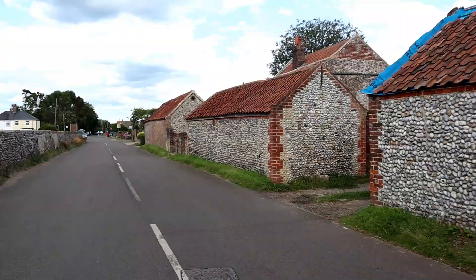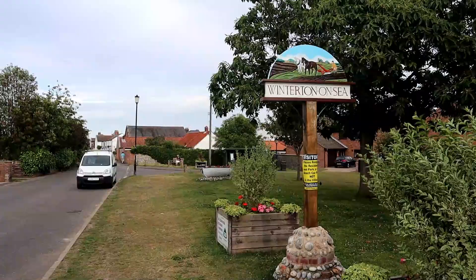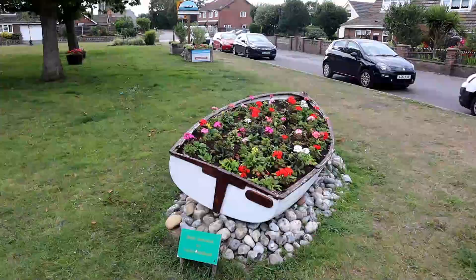We're getting close to the end of the walk now. We go past the church and come to the road, taking a left and continuing through the village of Winterton until we get back to the car park by the beach. After a short walk through the village, we're back in the dunes area and coming back up to the car park where we started our journey. Let's go have a look at the view from the top of the dunes one last time, and then we'll say goodbye.